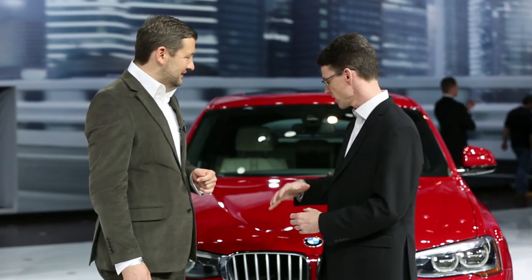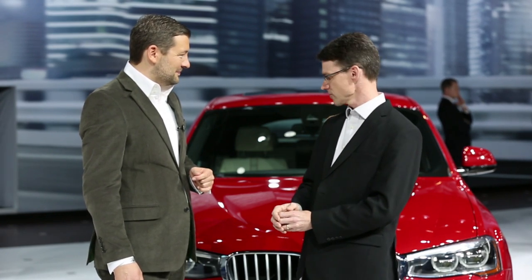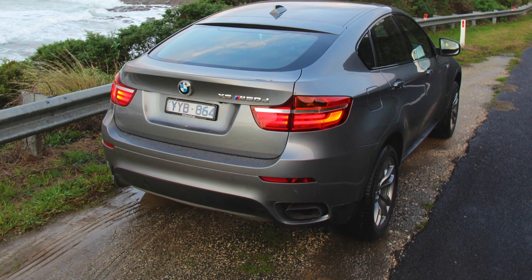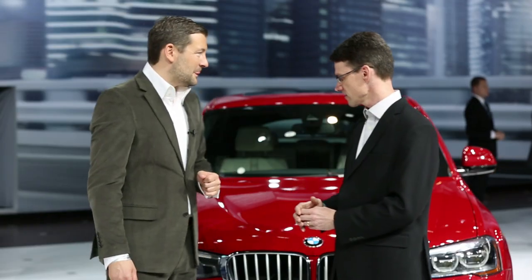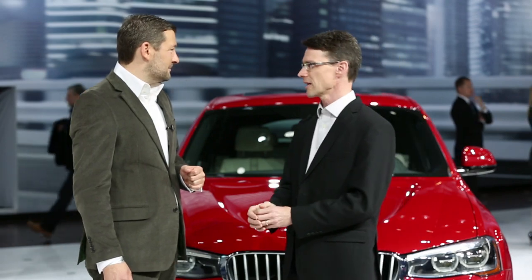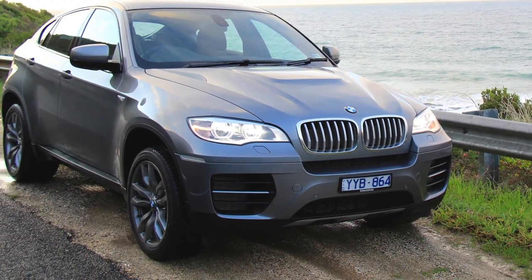So it gives a more aggressive, athletic appearance — similar to the X6, which has been a very good seller for BMW. How do you think someone will choose an X4 over an X6? How will the two be differentiated?